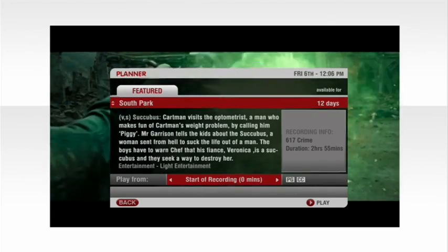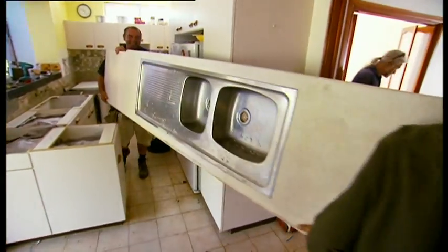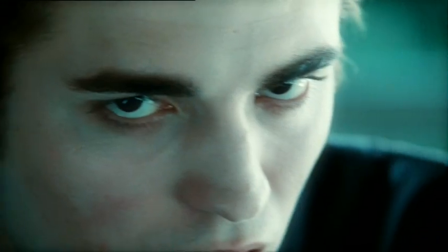When you see something you want to watch, simply press the Play button. New shows will be sent to your MyStar at the beginning of every week, and you can watch them as many times as you like until the following Monday.